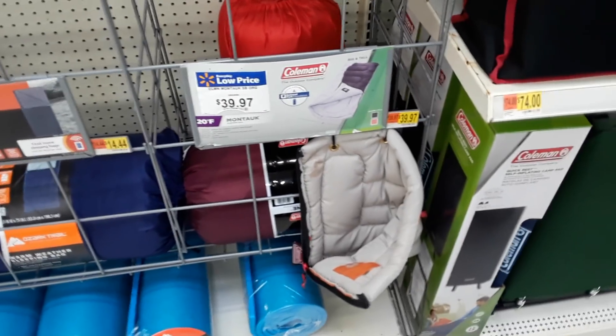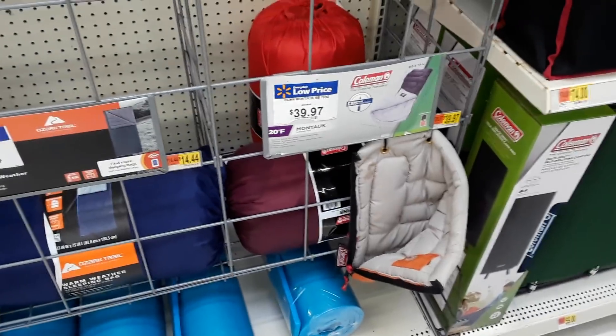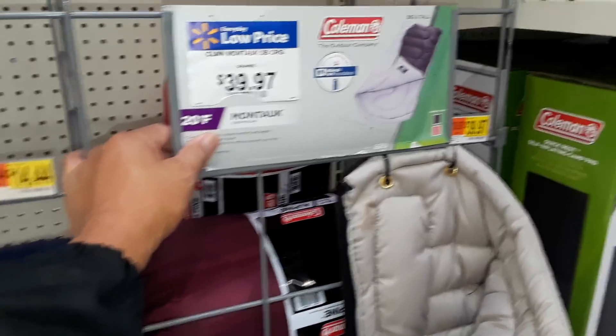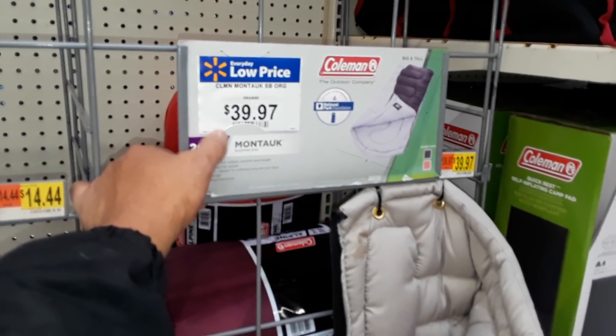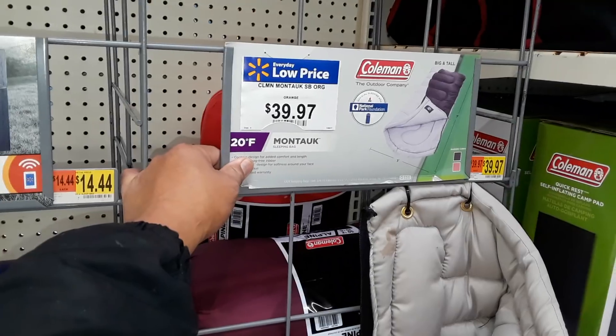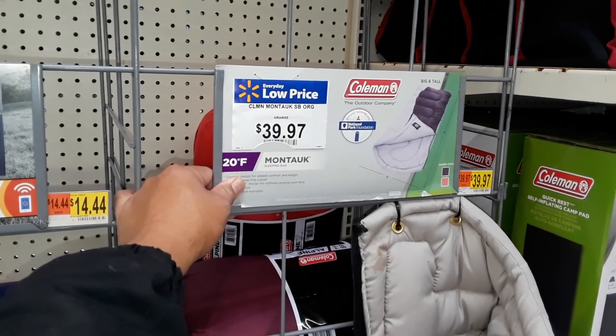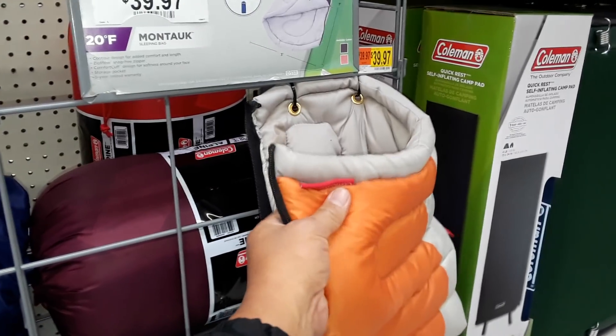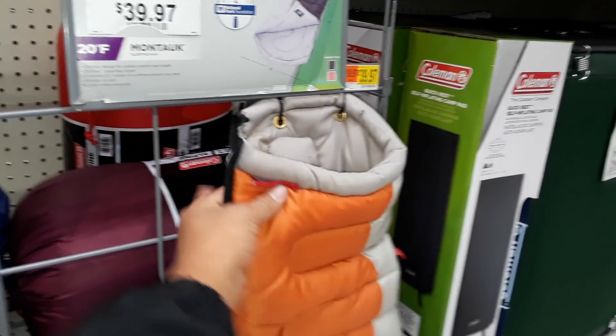The question is which sleeping bag to get. Temperatures have been sub-freezing, so if I didn't already have sleeping bags I would probably go ahead and spend the $40 and get this one that goes down to 20 degrees. If I could find one that went even lower I would probably get that. The material here is really nice and thick and would probably be enough to keep you comfortable.